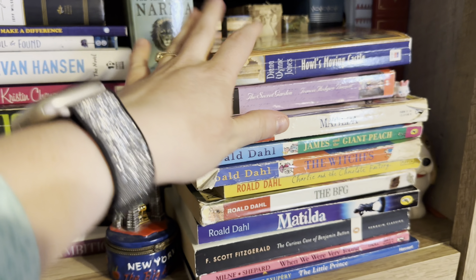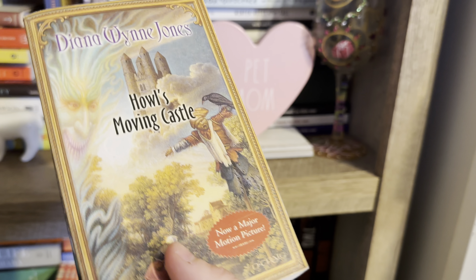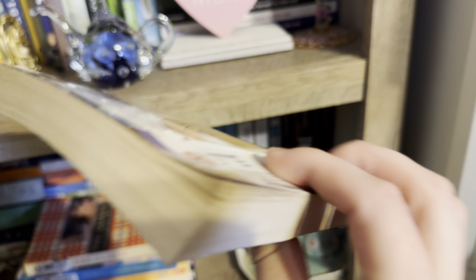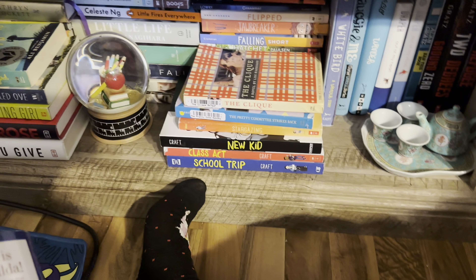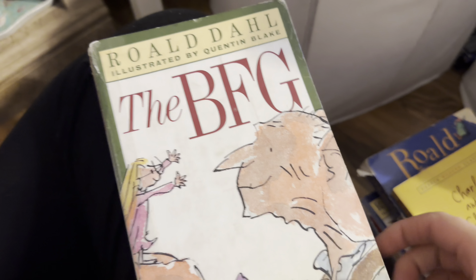Here's my classics shelf. This stack is mostly children's classics with one exception. Howl's Moving Castle — I have not read this, but it's my husband's favorite movie so he bought me the book. The Secret Garden I have not read but it was one of my favorite movies as a child. My favorite book as a child was Matilda — this is my copy from when I was a kid, it's falling apart, been very loved. I also loved Roald Dahl, so I have James and the Giant Peach, The Witches, Charlie and the Chocolate Factory, and the BFG.